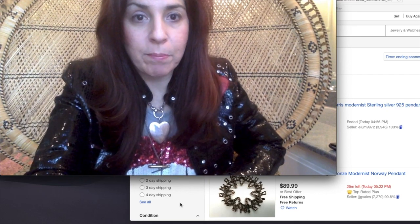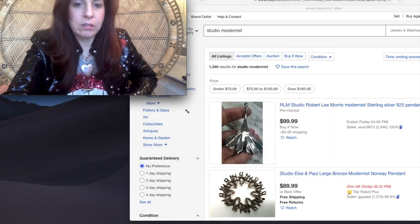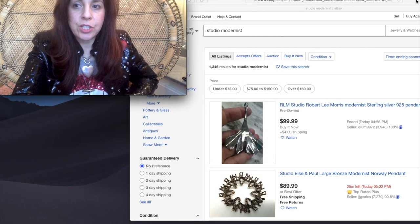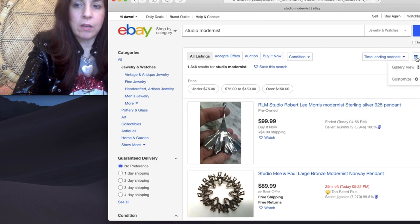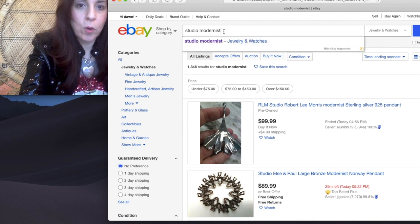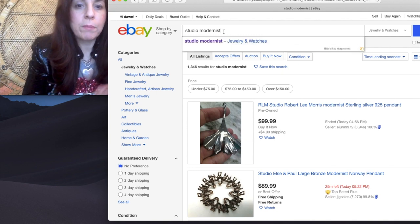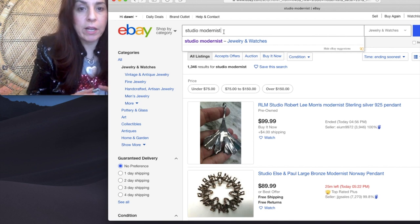I have eBay up already. I'll just make this a little bit smaller. What I like to do is use the list view, not the gallery view. And then I just start scrolling down. I'm using Studio Modernist as an example for a search term.